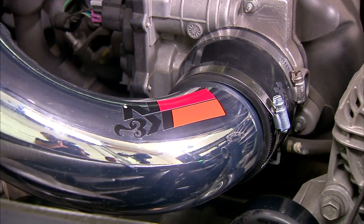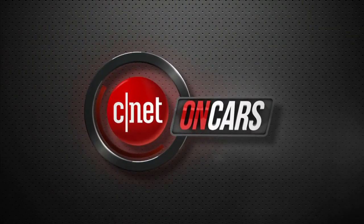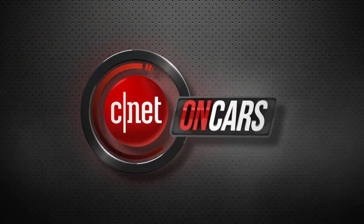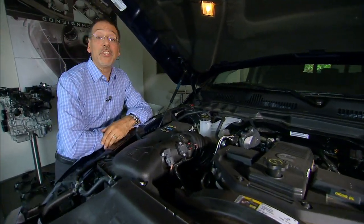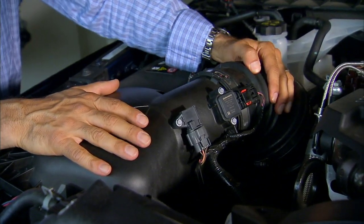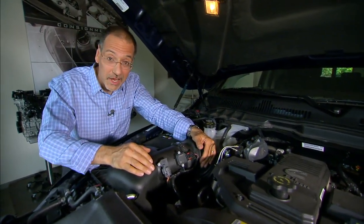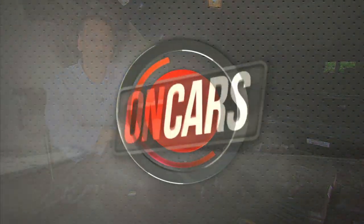Want more power and torque? A new air intake might do it. Now, if you've ever lifted your hood — and if you watch this show, you better have — you've seen one of these: a big old plastic housing with a flexible rubber snoot coming off it. This is your air intake. And while that sounds pretty mundane, realize that changing this can change the personality of almost any engine. Makes for a great CarTec 101.